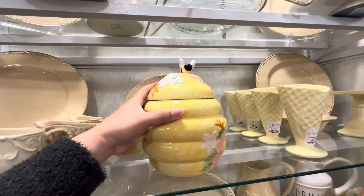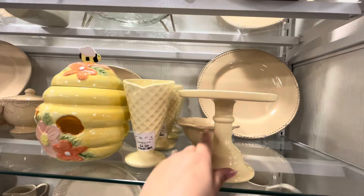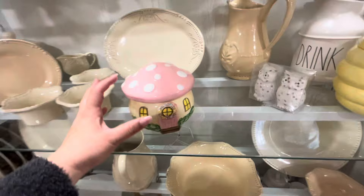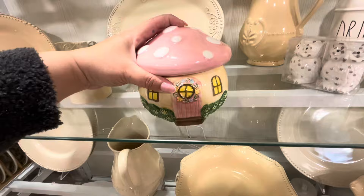They have a yellow ice cream cone — love it! The yellow cake stand is $8.99, great for Easter too. And they have this super cute chunky mushroom house cookie jar for $7.99. My friend likes mushrooms so I'm gonna see if she wants it.